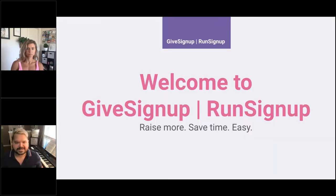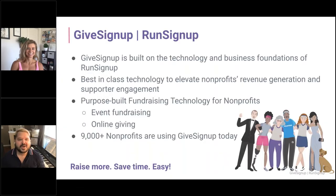Welcome to GiveSignUp and RunSignUp. The slogan: raise more, save time, easy. GiveSignUp is built on the technology and business foundations of RunSignUp, which is one of the best race registration sites out there — they've been around since 2010. We're built on best-in-class technology to elevate nonprofits' revenue generation and supporter engagement.